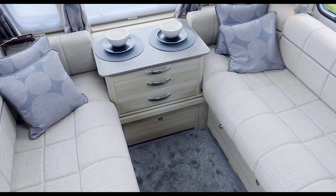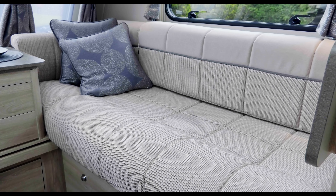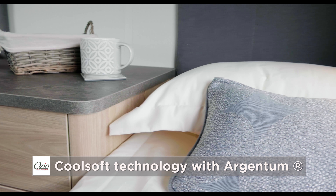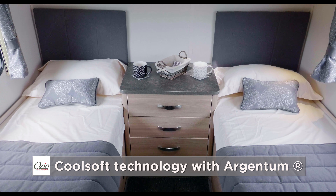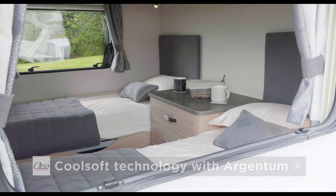The parallel style lounge seating converts into a large double bed, in addition to the twin beds at the rear. All fixed beds feature Ozio cool soft luxury mattresses with a new Argentan antibacterial composition. These provide excellent support and have a sandwich type structure which keeps the mattress warm in winter and cool in summer.